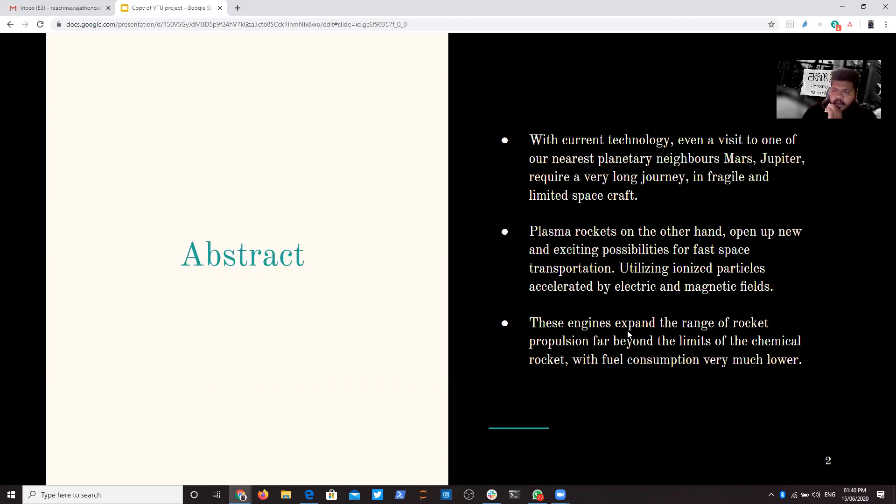With the current chemical engine technology, it takes a longer time to reach Mars — around two to three years with the farthest approach, and six to twelve months with the nearest approach. The journey is very fragile and the spacecraft's weight and structural support are challenging, but they somehow manage to achieve that speed.